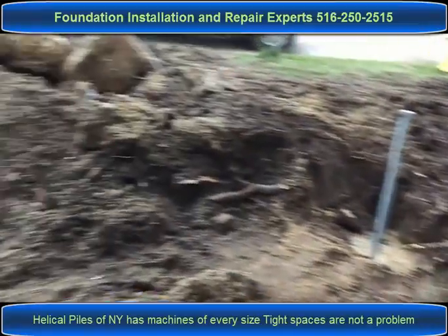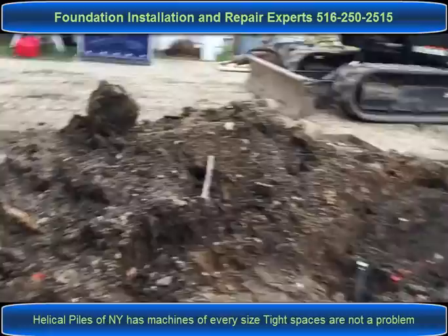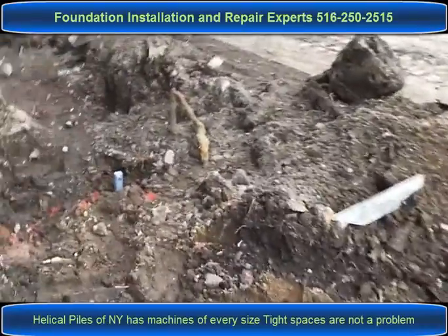Most of the piles are in already. The next phase on this project will be the excavation and the preparation for the grade beams — the concrete grade beams.